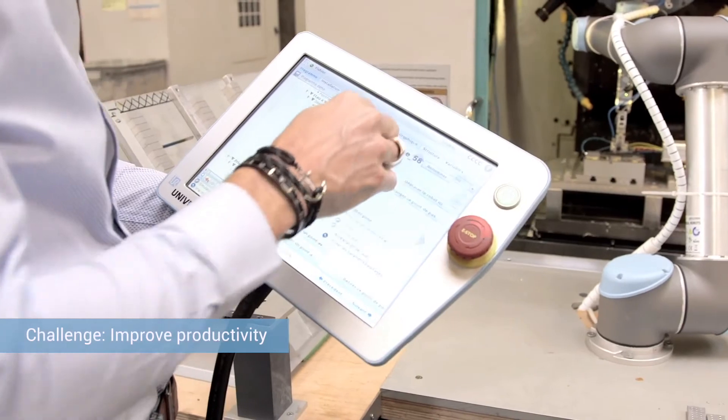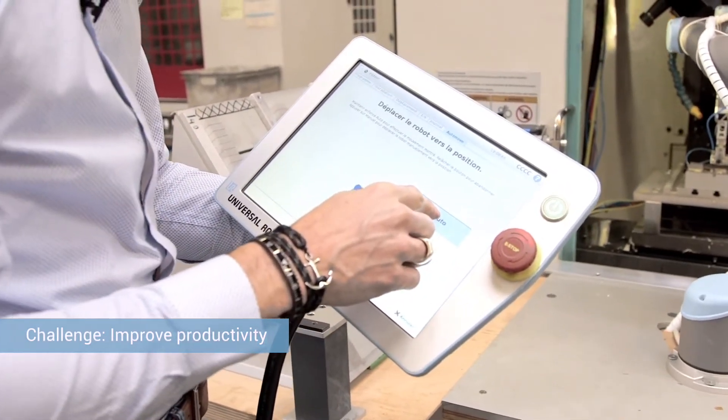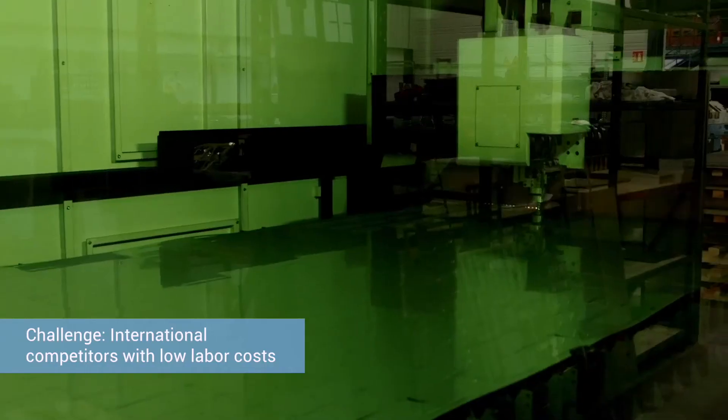In order to improve our productivity and compete with lower labor costs outside of France, robotics are a way for us to improve our business model.